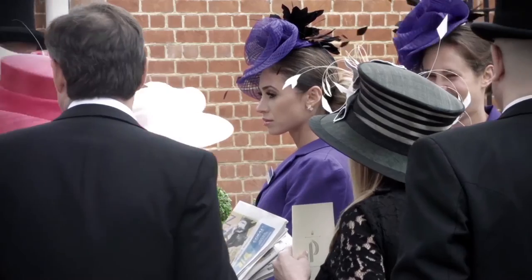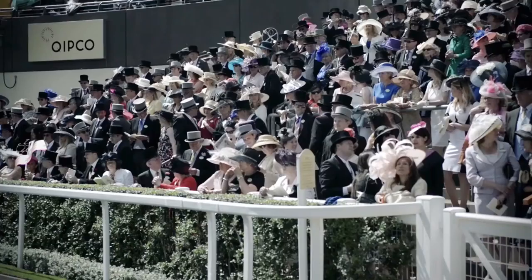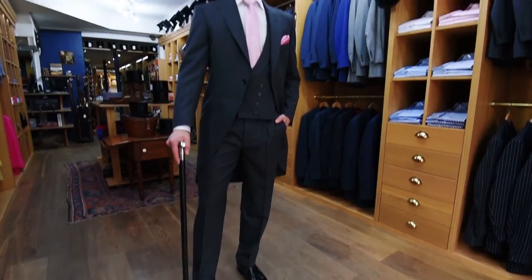Royal Ascot really is a proper British occasion, and the people that are going are really stepping up to the mark and making a massive effort to look their best in their finest outfits.